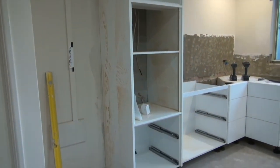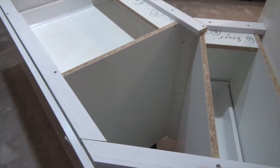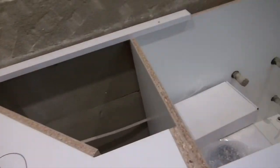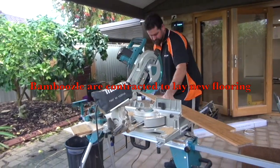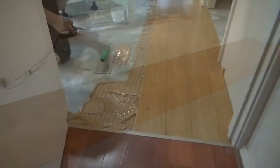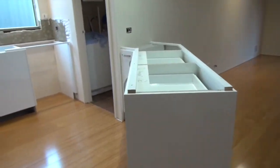Coming on a treat. The flooring is finished. Didn't they do a good job?